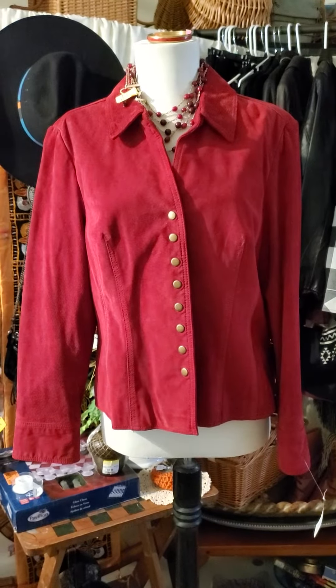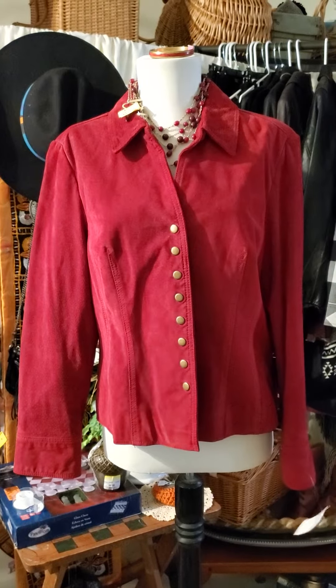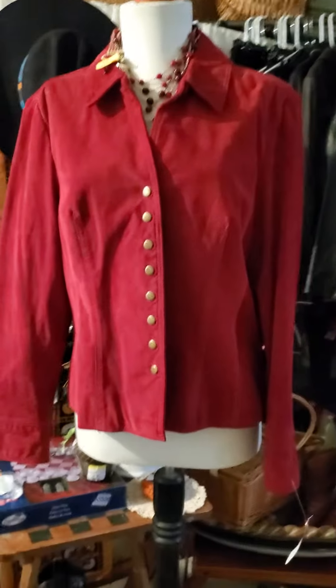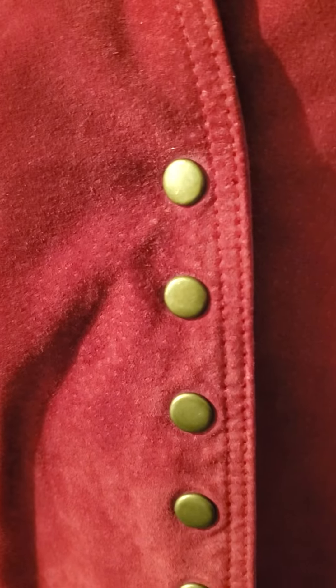This is a Cold Water Creek red leather suede jacket, blazer cut, princess cut style. It has a snap cuff at the wrist. It was purchased at Goodwill for $9.99. It has a snap button front with gold brass detail and a folded collar — just a basic cut, no pockets.